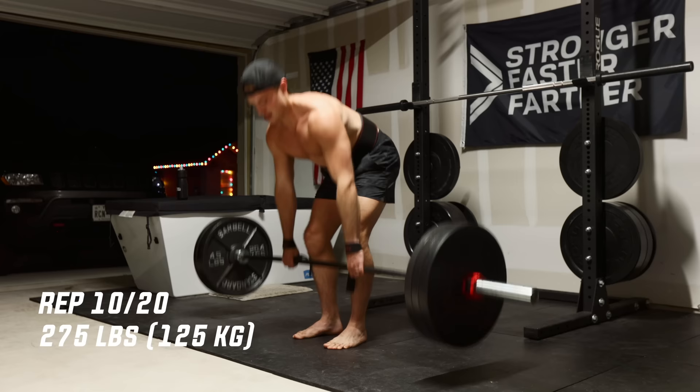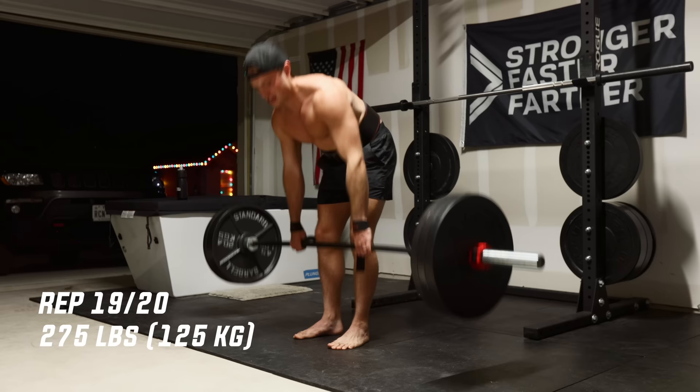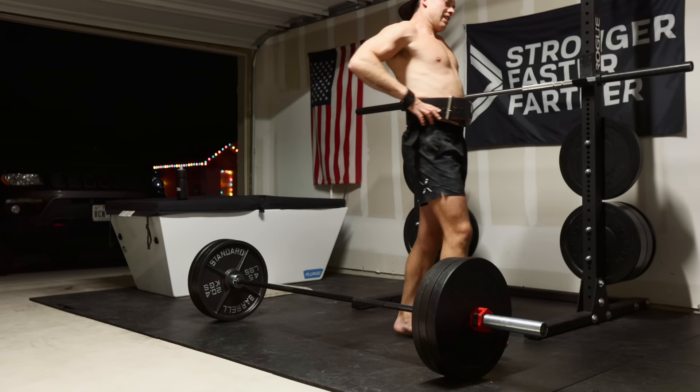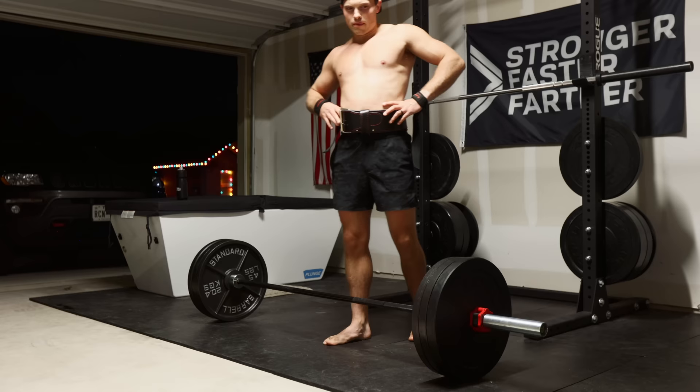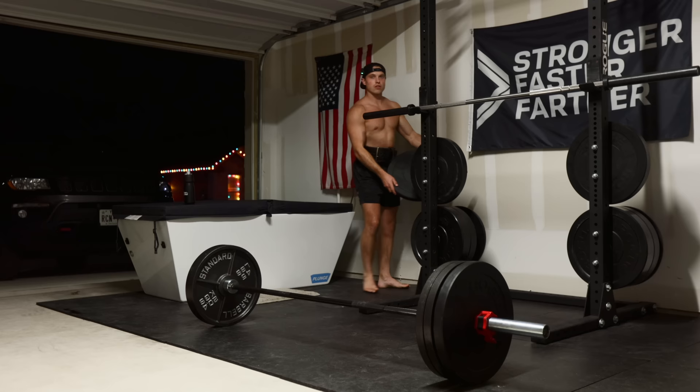Halfway! I've been dreading that all week, thinking about it every day. 20 rep set — that was hard, but we did it. That definitely sucked, but fortunately that was our only set of deadlifts for today. Now on to squats.